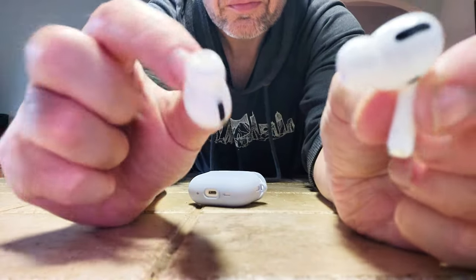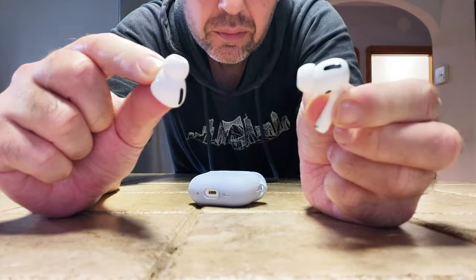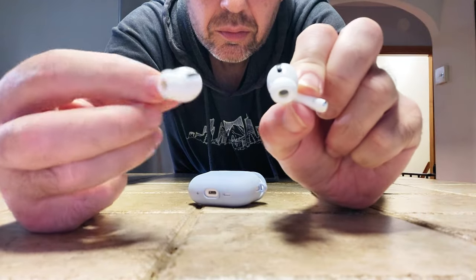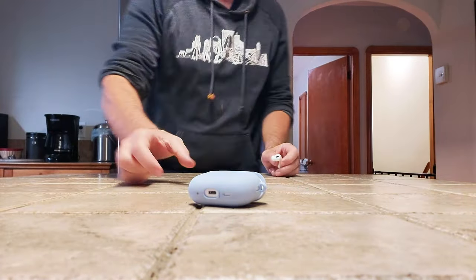Overall, this product is a knockout from Apple yet again. It isn't perfect, but it's close. The big winner for me was that it really blocks out external noise. Hopefully that helps you with your decision — see you in the next video.